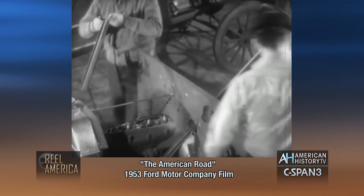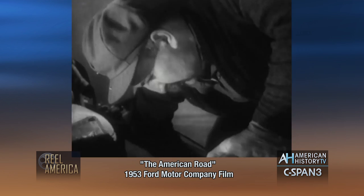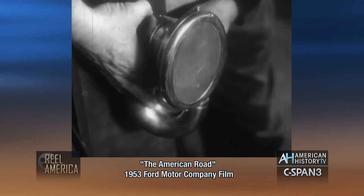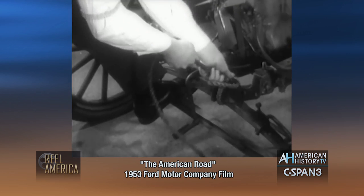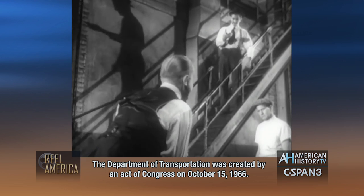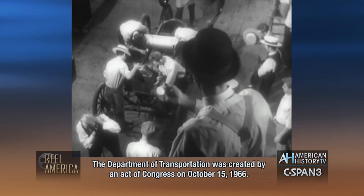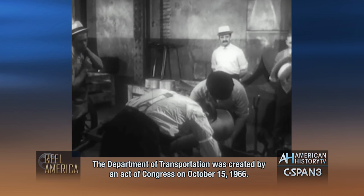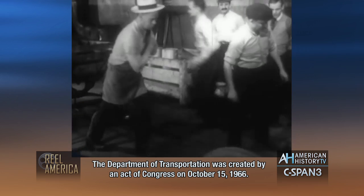Henry Ford watched it for a while, and he had an inspiration. Instead of moving the men past the cars, why not move the cars past the men? So on one hot August morning, they tried it that way. A husky young fellow put a rope over his shoulder, and Henry Ford called, "Let's go." And at that very moment, as the workmen began to fasten the parts onto the slowly moving car, the assembly line was born — a technique that was to revolutionize mass production all over the world.